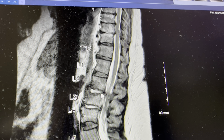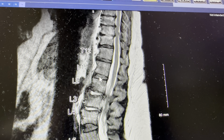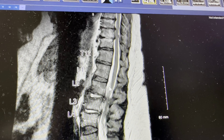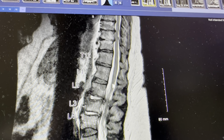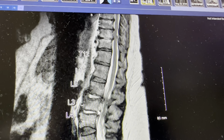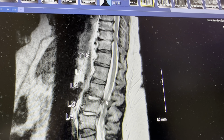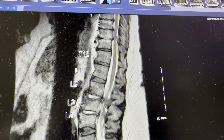Going down to lumbar level two and three, you can see the vertebrae and the disc — vertebrae, disc, vertebrae — and the spinal canal with the spinal cord traveling through it. Up here there's plenty of room, but lower down you can see that the disc seems to have been squished out a bit, bulging out at these two levels.